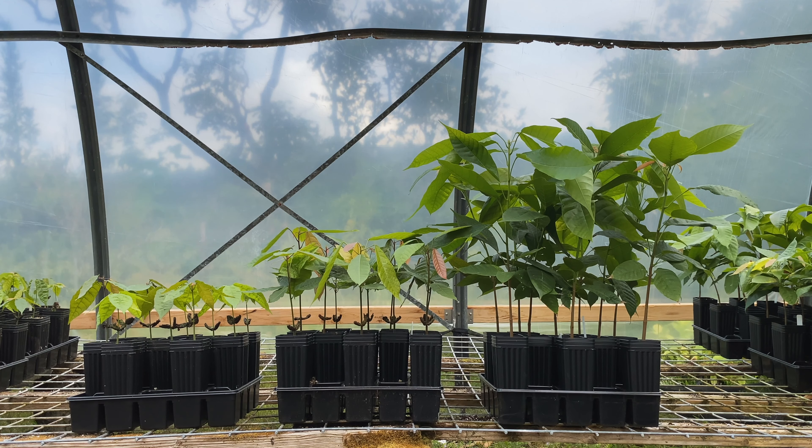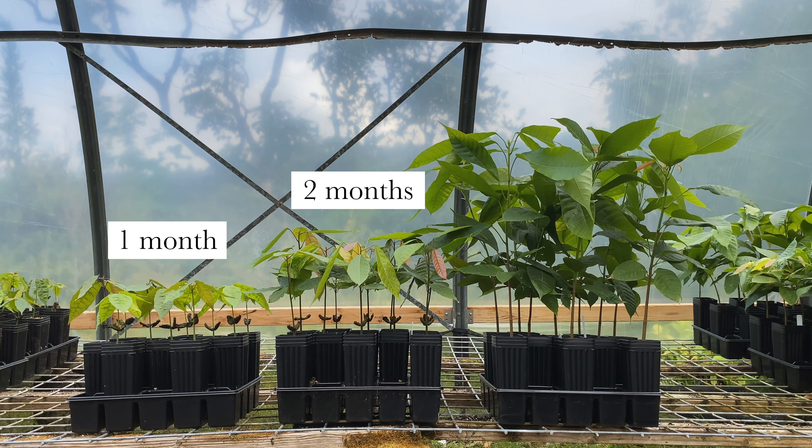Here are seedlings at about 1 month, 2 months, and 3.5 months of growth.